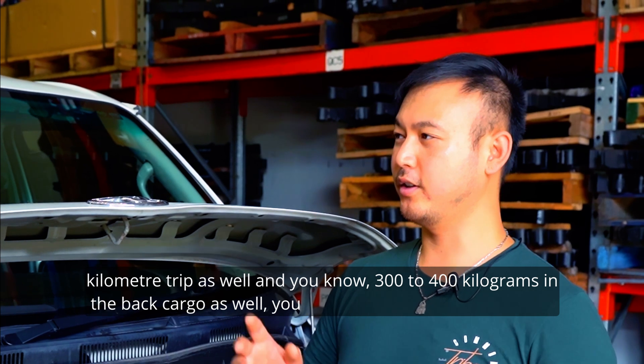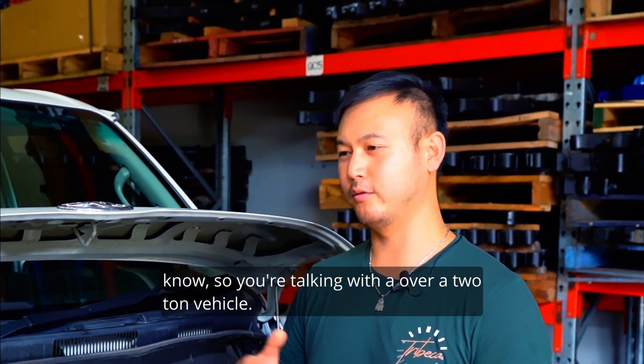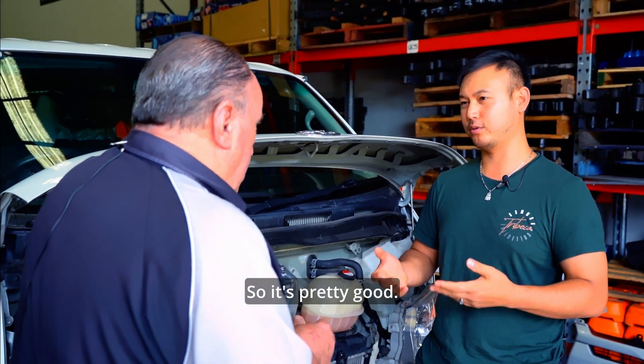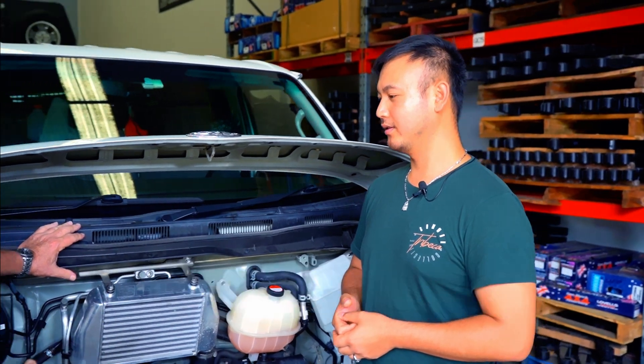With 300 to 400 kilograms in the back cargo as well — so you're talking over a two-ton vehicle. So it's pretty good. And these aren't exactly the best aerodynamic shape.